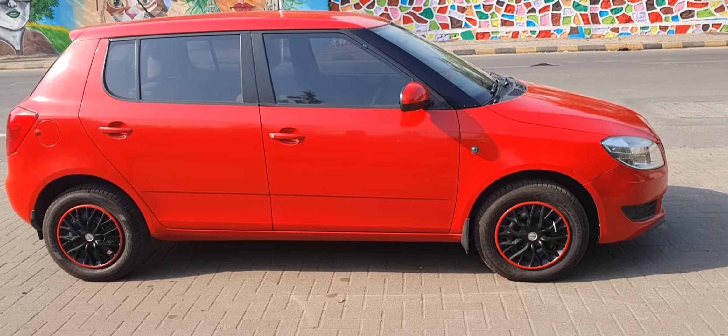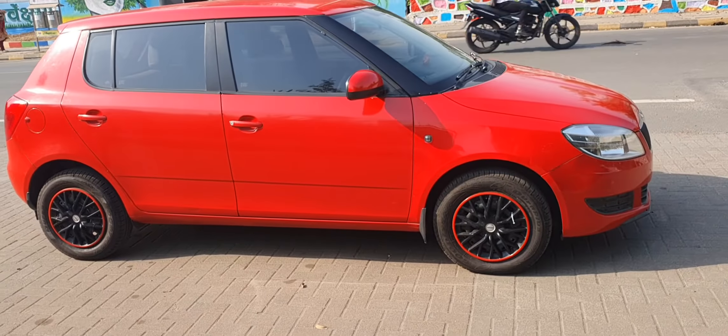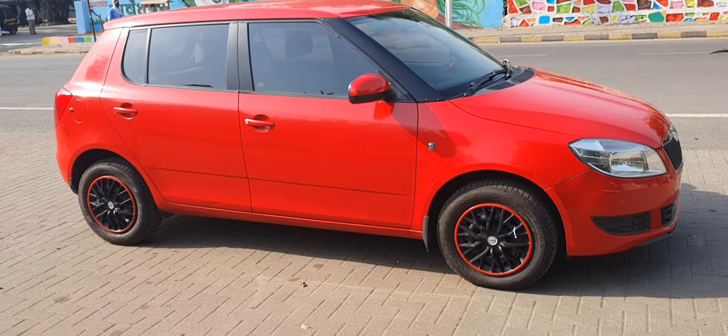Hi, good afternoon and welcome to the new video from Convoy Cars. Today we are taking a look at this 2012 Skoda Fabia 1.2 MPI petrol — a doctor-owned, single-owner car with around 58,000 kilometers done, beautifully maintained, in a sporty red color. A real premium hatchback, I would say.